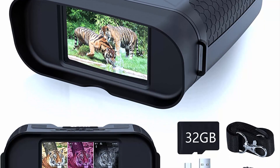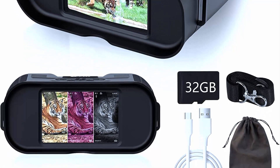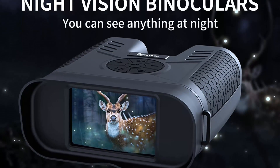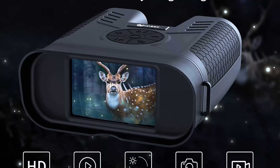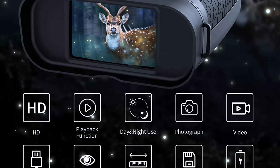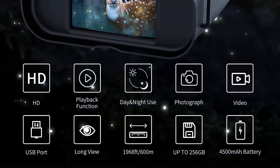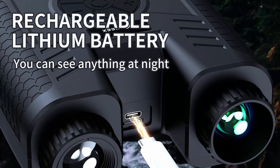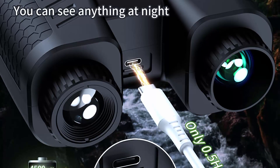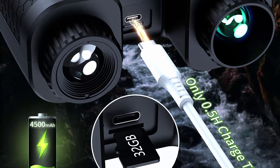The XCX Night Vision Goggles also have a built-in LCD screen that provides real-time imaging and a wide field of view. They offer a magnification of 3x and an objective lens of 25 millimeters. The goggles have a digital zoom function for closer views of distant objects and are incredibly easy to use, even for beginners, with a simple and intuitive interface allowing you to adjust brightness and contrast levels to suit your needs.